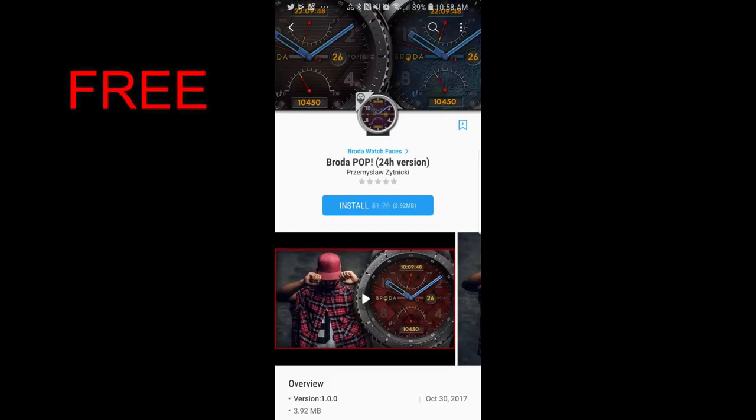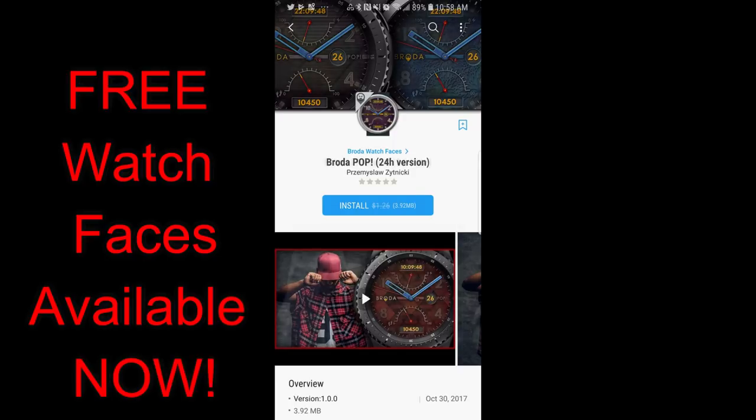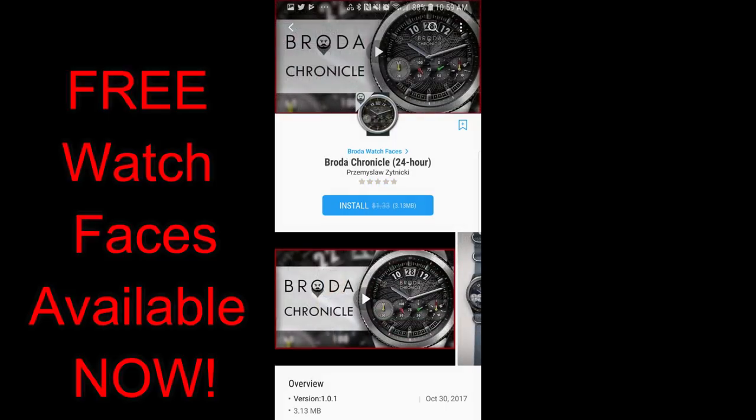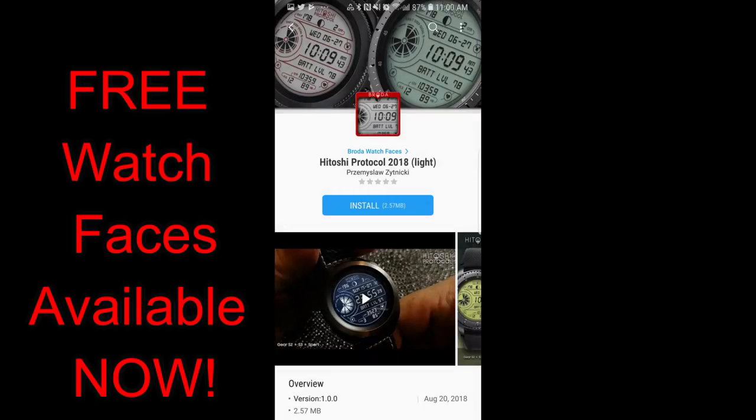Hey guys, welcome back to another edition of Jibber Jab Reviews. I hope everyone is enjoying their weekend because here in Toronto we're under a major snowstorm. After battling the elements earlier in the day I'm now nice and relaxed inside, and I thought I'd make you guys a video to let you know about a bunch of freebies that are available from Broda right now. This information actually came from one of my viewers, so thank you very much for the heads up and for sharing the news with the rest of the Jibber Jab family.